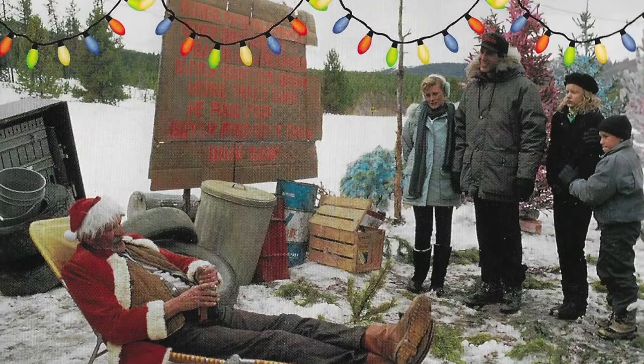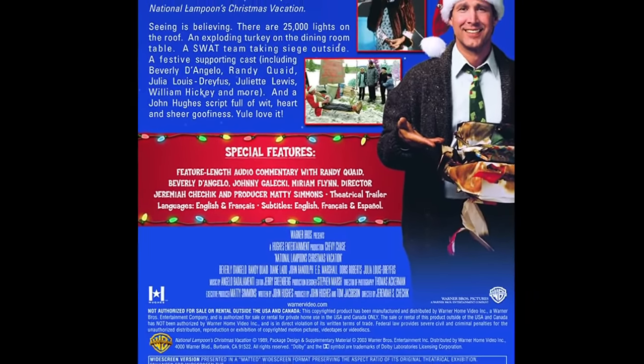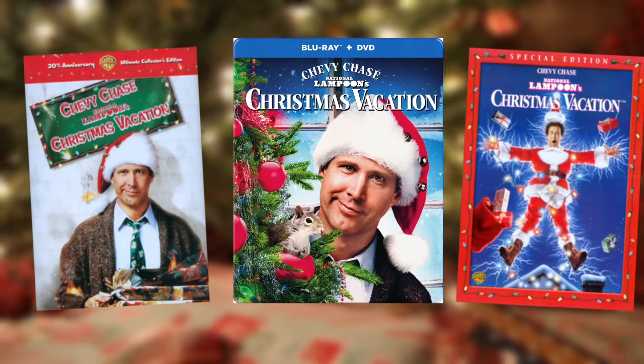It appeared to show the Griswolds and a Santa Claus-dressed salesman at the Christmas tree farm early in the movie. But even with the advent of DVD and later Blu-ray and digital, this scene has yet to make it to any home video release, nor has any deleted scene for that matter, despite Warner Bros. repackaging it every other holiday season for a new edition.